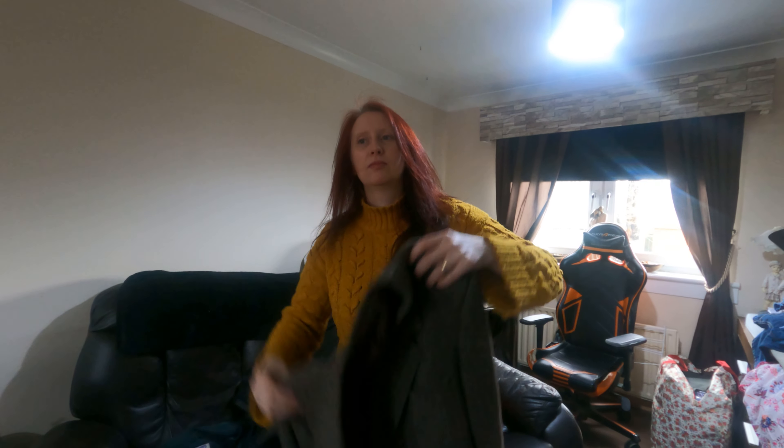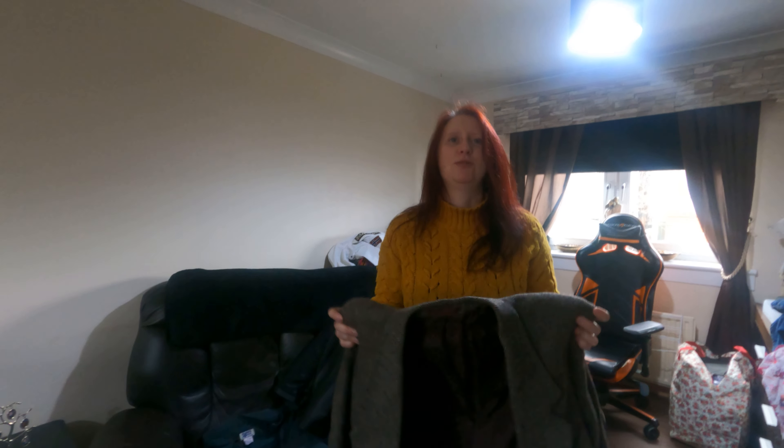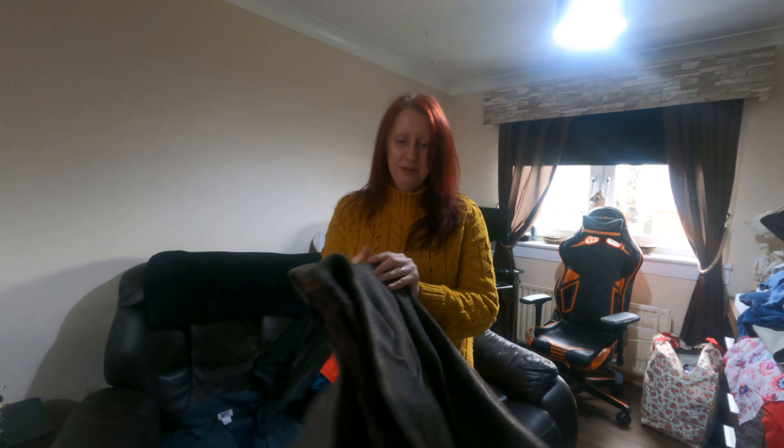This one is Harris Tweed — there's no label on it, but we've got a matching hat to go with it. So it's a Harris Tweed suit jacket. I think the label's been cut off, but these are matching Harris Tweed — a jacket with a flat cap. The label inside matches the hat. We'll probably sell them as a set.